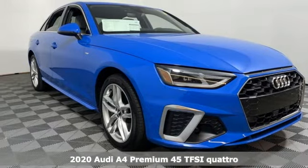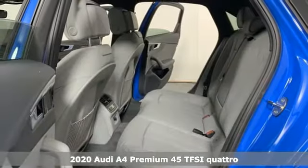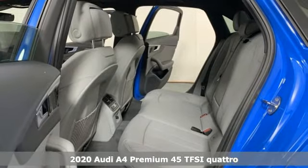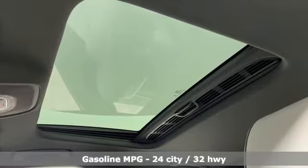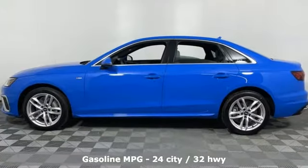Here's a new 2020 Audi A4. With a chiseled profile, luxurious cabin and German-engineered performance, this A4 is the ultimate go-getter, and it comes with all the amenities you need.